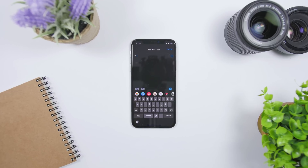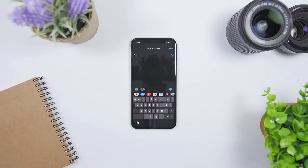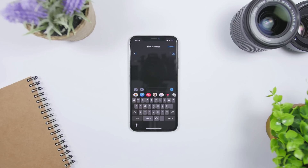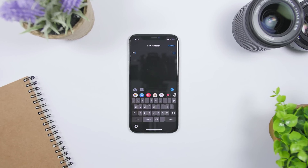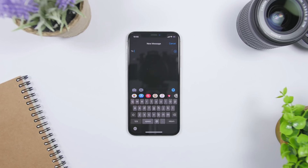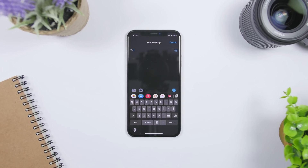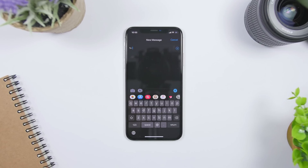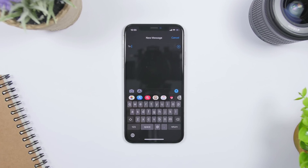First of all, starting with dark mode. We expect dark mode to come to iOS 13 and we have been asking for it for quite a long time. Dark mode will be a black and gray heavy interface, optimized for night time, and you will be able to enable or disable it from the control center.